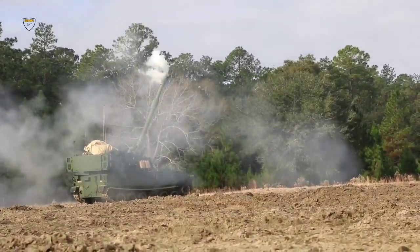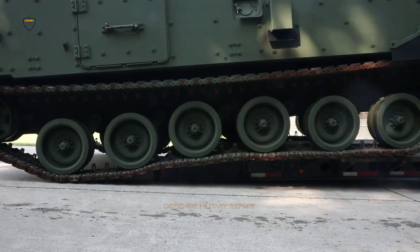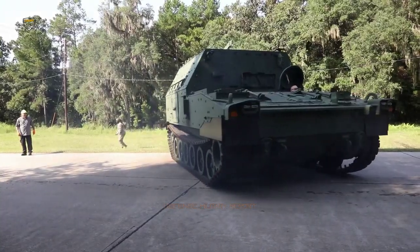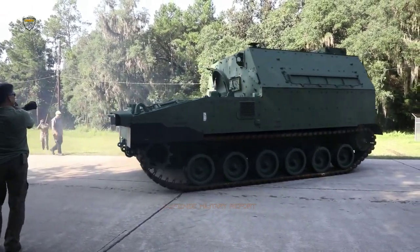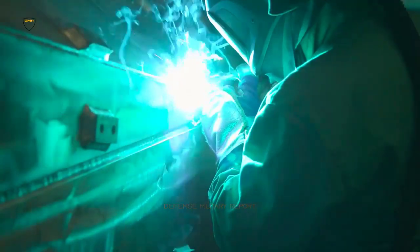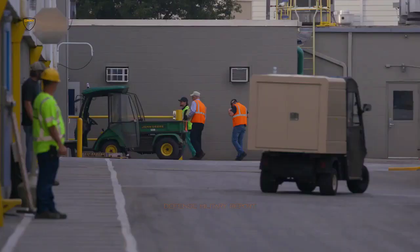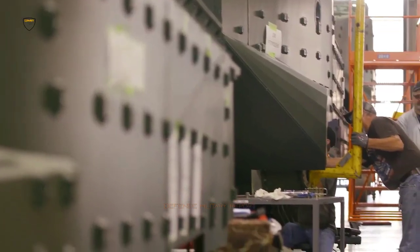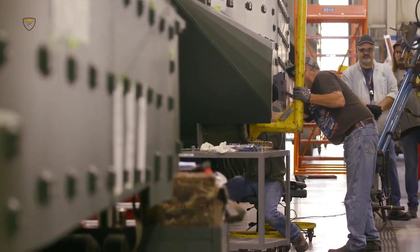The M109A7 is the latest howitzer in the BAE Systems M109 family of tracked self-propelled howitzers, the primary indirect fire support system for the United States Army Armored Brigade Combat Team. It uses the existing main armament and cab structure of a Paladin M109A6, and replaces the vehicle's chassis components with modern components common to the Bradley vehicle. The improved chassis structure provides greater survivability and commonality with existing systems, reducing operational sustainability costs by replacing obsolete components. The first prototype was unveiled in 2007.